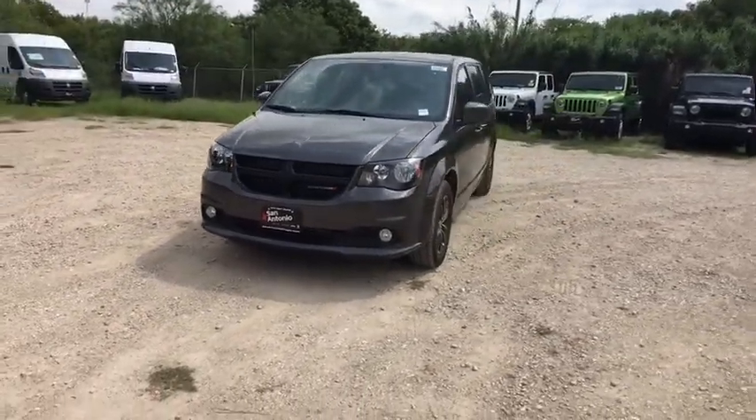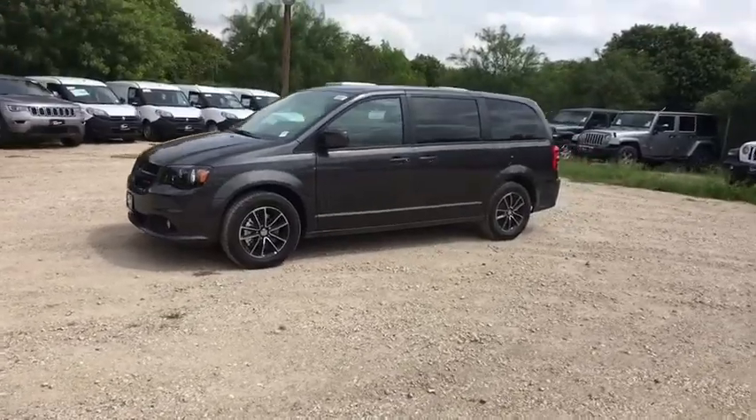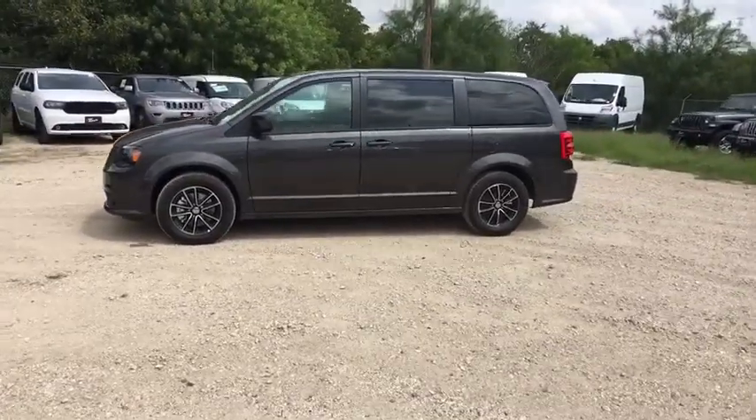2019 Dodge Grand Caravan. The Dodge Grand Caravan received the government's highest front and side crash rating of five stars.